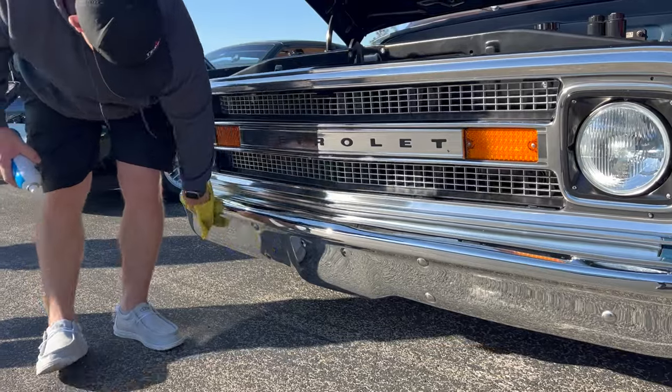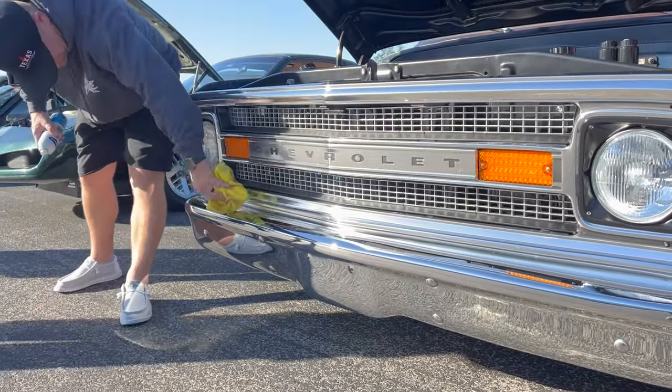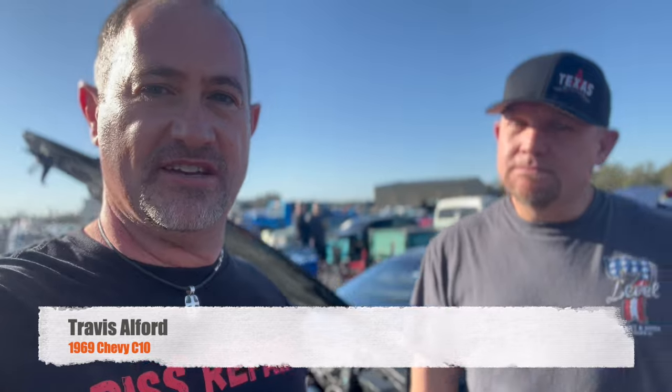Welcome to this episode of Disrepair. We've got a really cool truck to talk about today — is this a '72? It's a '69, sorry, I don't know my Chevys that well. But I'll tell you what, this truck has some surprises in store for you. I'd like you to meet Travis.